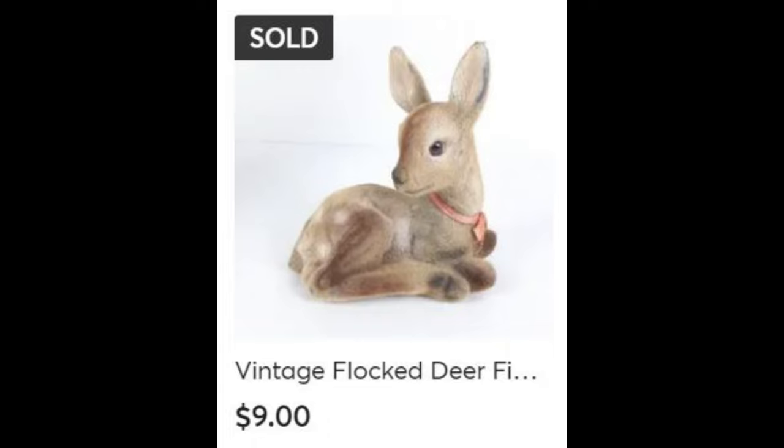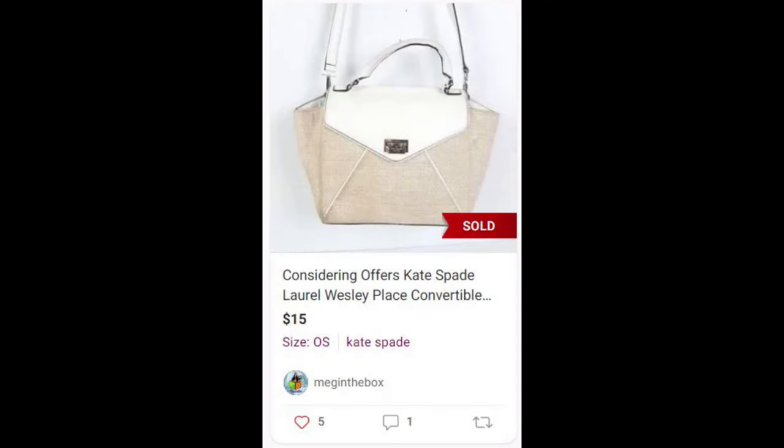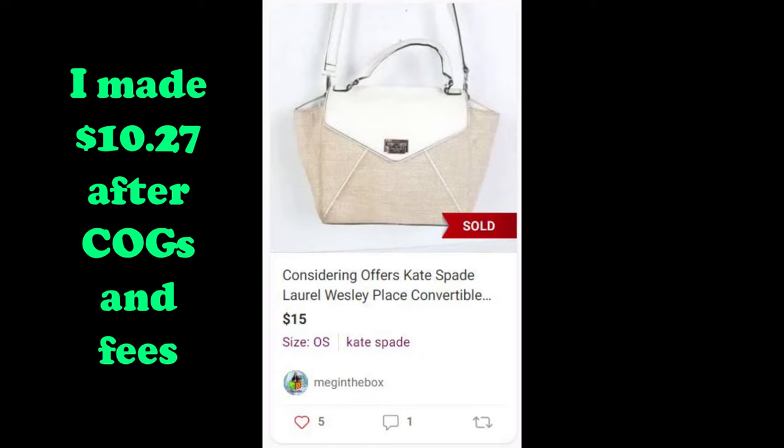This flocked deer coin bank was actually another donation on September 9th and it sold on Mercari and I made $6.42. This Kate Spade purse I've actually had for quite a while — I got it at a garage sale on February 4th and it sold on Poshmark for a profit of $10.27.